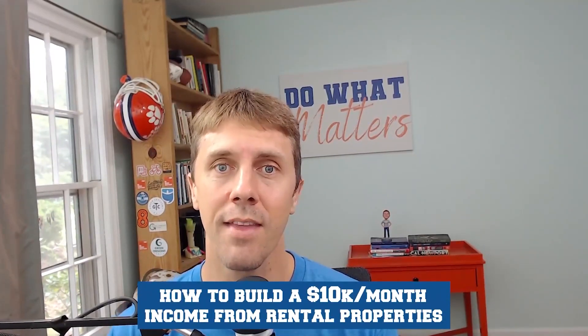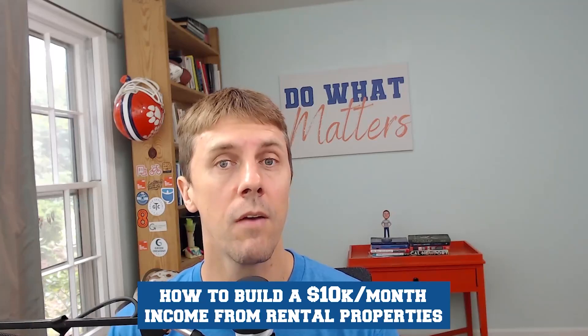Welcome to the Real Estate and Financial Independence Podcast. My name is Chad Carson — you can also call me Coach — and this is a show all about investing in real estate, achieving financial independence, and doing more of what matters. Whether you're a longtime listener or a brand new listener, it's always an honor to have you here. The topic of today's episode is how to build a $10,000 per month income from rental properties. This is an interview with Kyle McCorkle. He blogs over at the website Real Life Rentals, and I had a lot of fun with this interview.